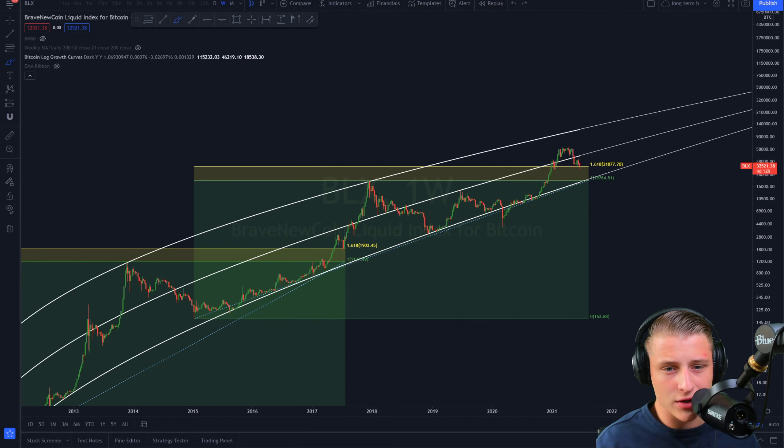Thank you so much for watching. Make sure to share this video with your friends if you agree that Bitcoin is right now bottoming out at 30k. Let me know in the comments what you think. Don't forget to leave a like, and if you want to see more zoomed-out videos like this, let me know in the comment section. It was a pleasure making this video — thank you so much for watching, peace out.